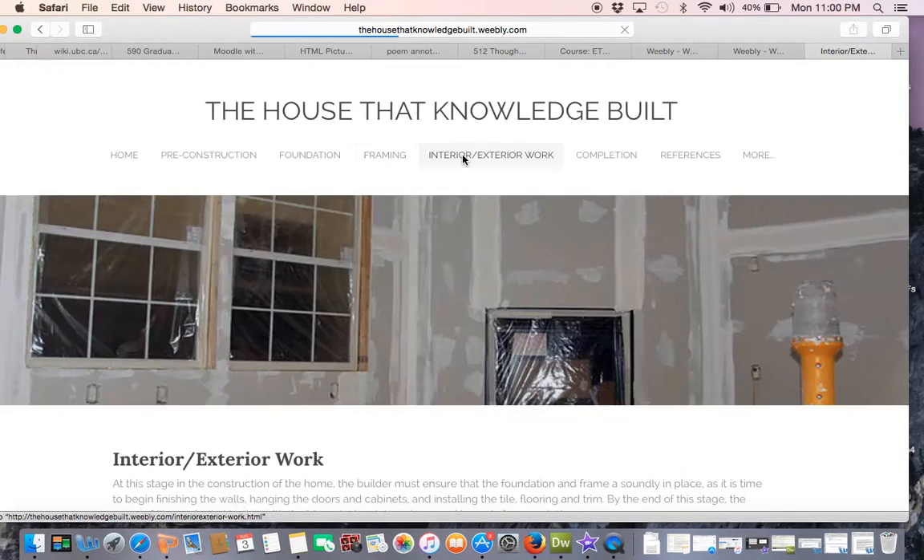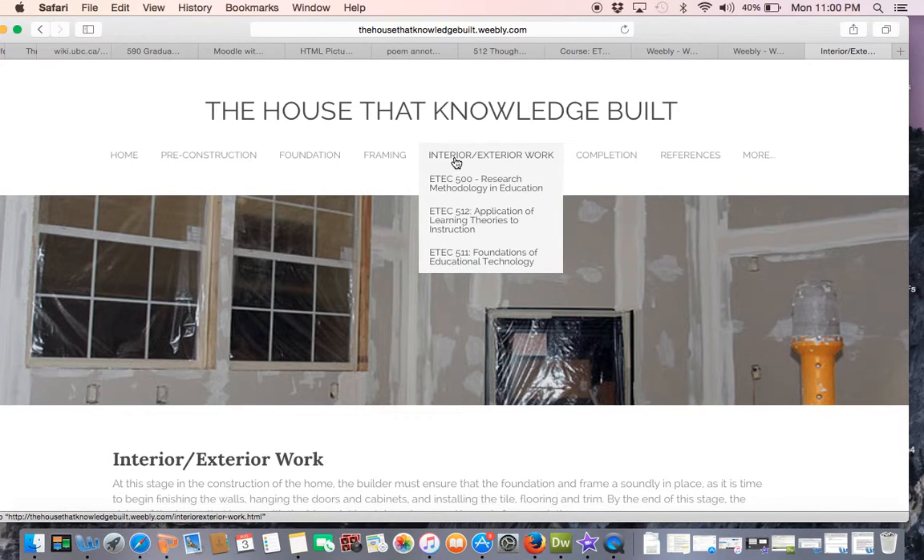In the third stage of construction — the interior and exterior work — I include artifacts that directly build on the structure and foundation provided by the foundation and frame. With the groundwork laid, my intent with these artifacts was to showcase what considerations should be taken in developing curricula that encourages active learning, collaboration, critical thinking, and technology at its core, and by doing so provide the necessary means from which to realize a fully formed curriculum design.